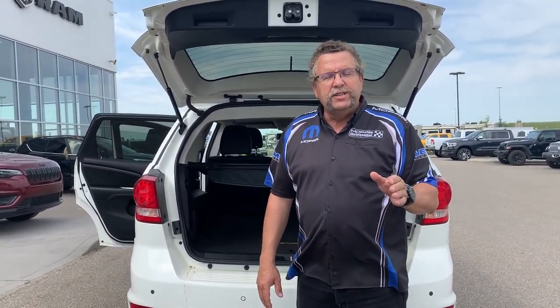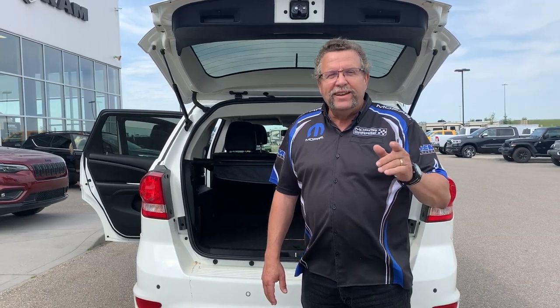So when you're ready for your journey, where are you going to go? Mountain View Dodge. Who are you going to see? Steve McFernand. Have a great day.